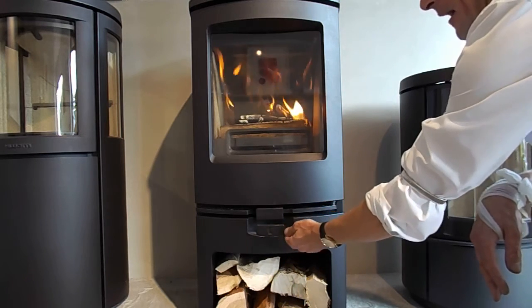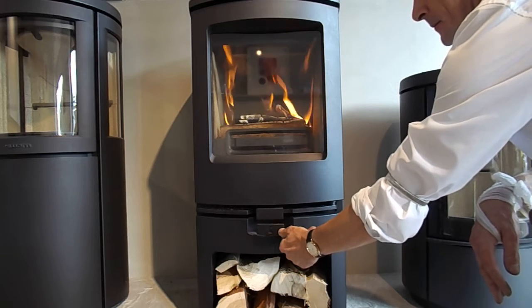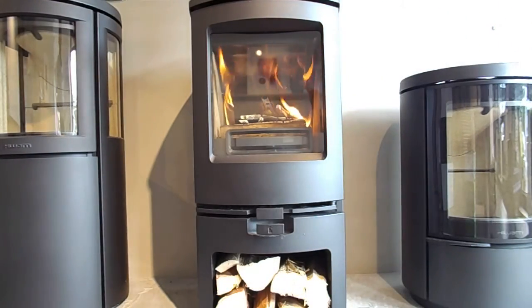Now I think that's quite well away now so I'm just going to put it in the middle setting. And there we have it — the brand new Chalmwood Arc stove.